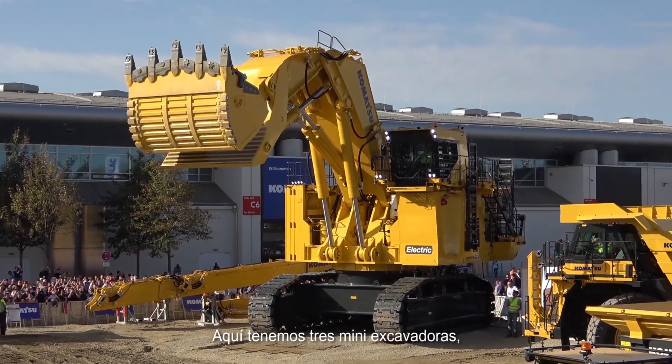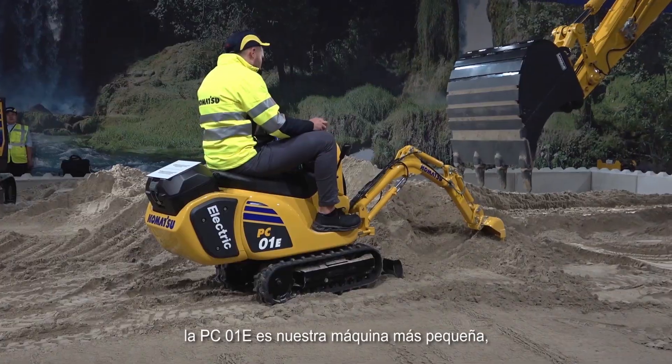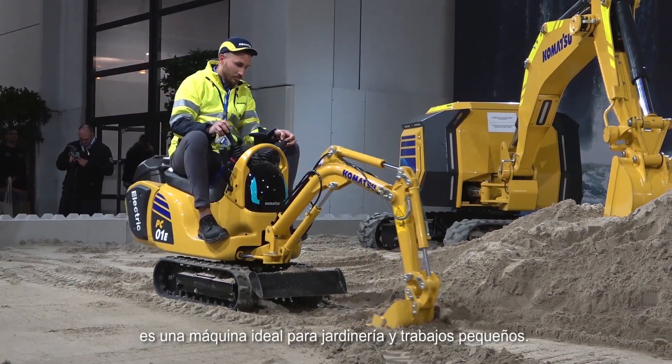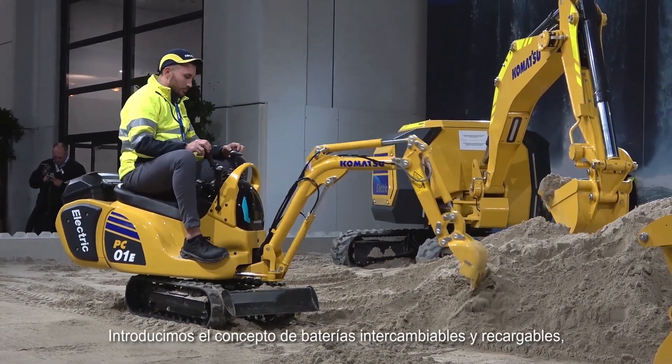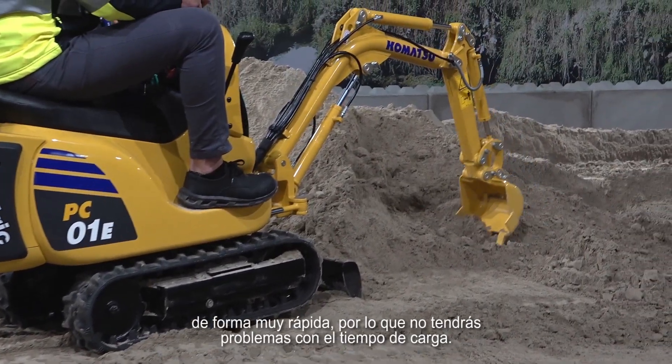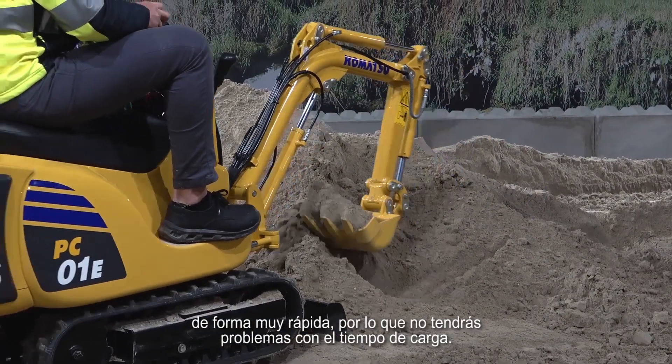We have here three mini excavators. The PC01 is our smallest machine, suitable especially for gardening and small jobs. It introduces the concept of swappable and rechargeable batteries that you can replace — put a new one in very quickly — so you will have no problem over time for charging.